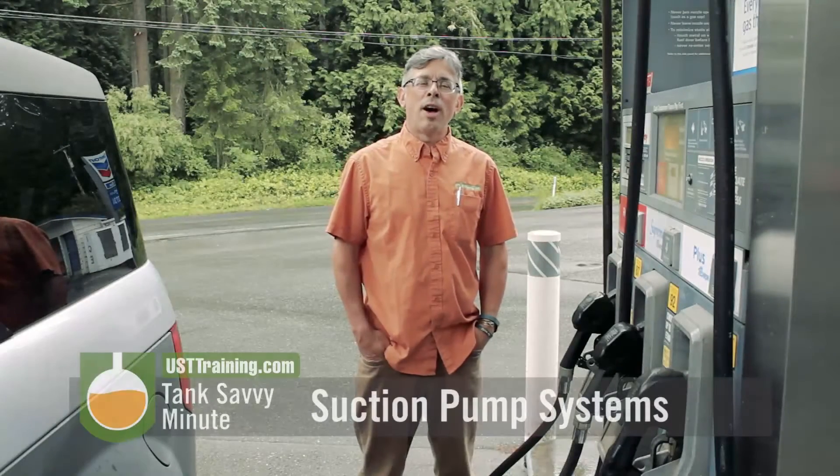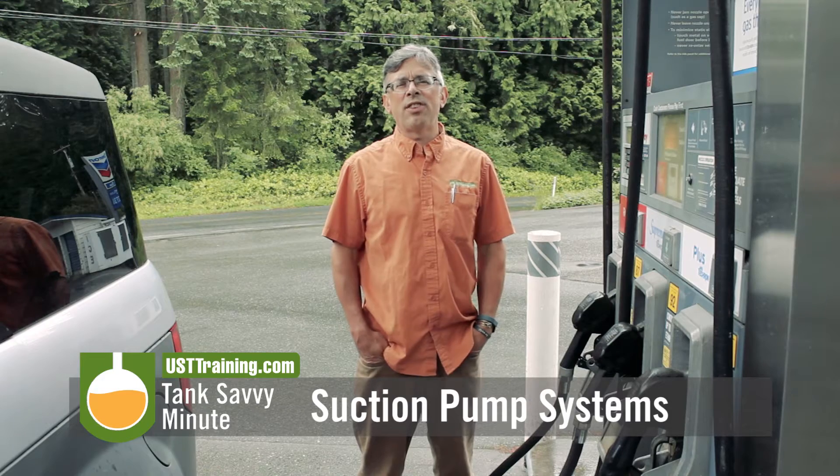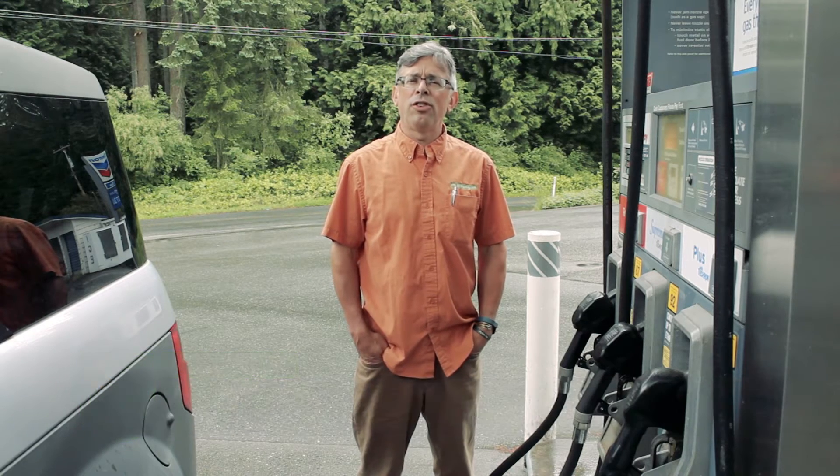Hi, this is Ben Thomas with UST Training, and this is a Tank Savvy Minute. Today we're going to talk about suction systems and suction pump motors at a UST site.